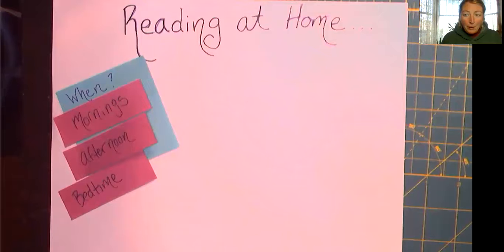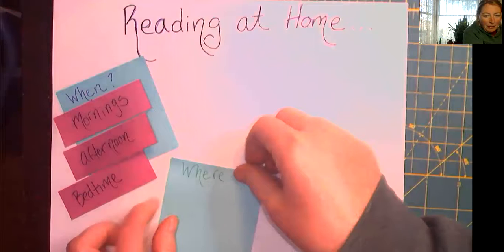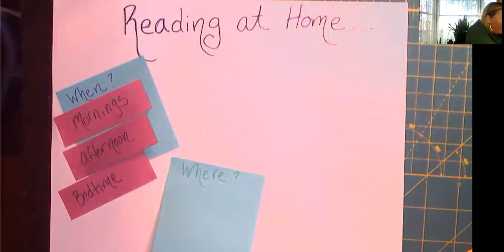What's the next thing we should consider about reading at home? Where — where to read! So let's think about that. Where are places at home that you like to read? I like to read in a lot of different places. I had the kids take some pictures of me reading over the last couple days. Some of you said that you like to read in bed — that's always a comfy place to read. It's warm and soft, it's a nice place to read.